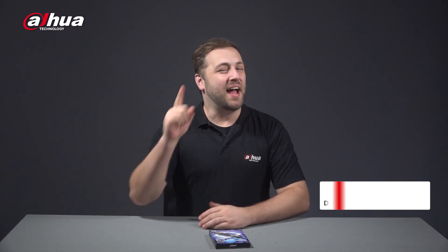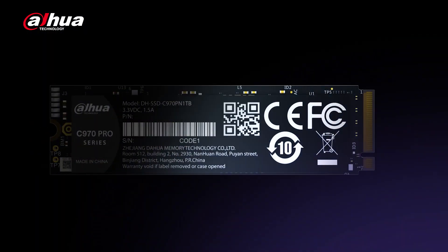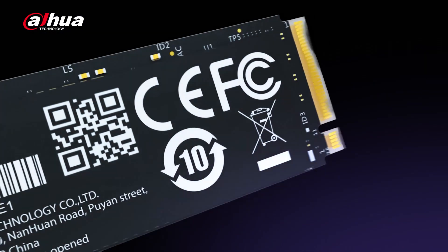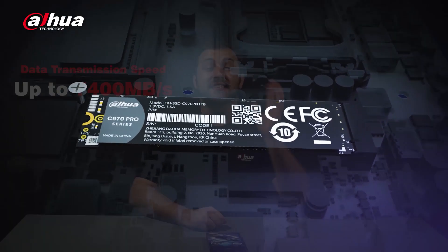Hi guys, welcome back to our channel. I'm Danny from Dampal Overseas Business Center. Are you still using a PCIe Gen 3.0 SSD? It's time to replace it with a PCIe Gen 4.0 solid state to feel the new experience of twice the speed. Dahua C970 Pro Series PCIe 4.0 SSD provides data transmission speed up to 7,400 megabytes per second.